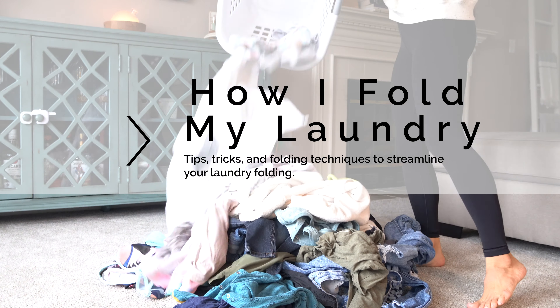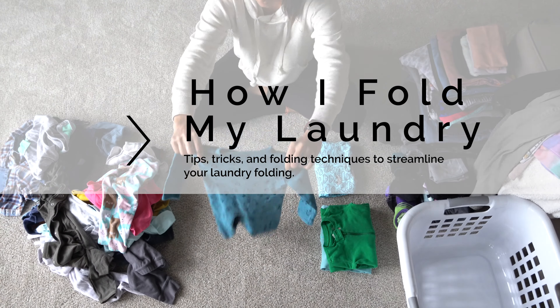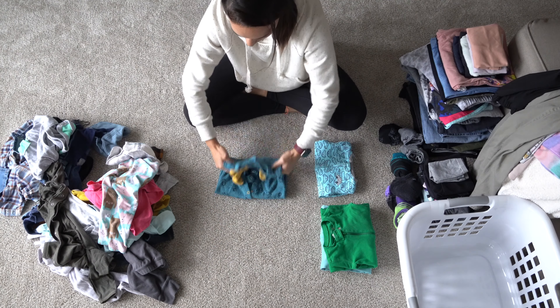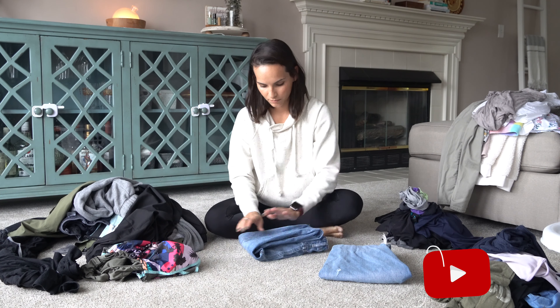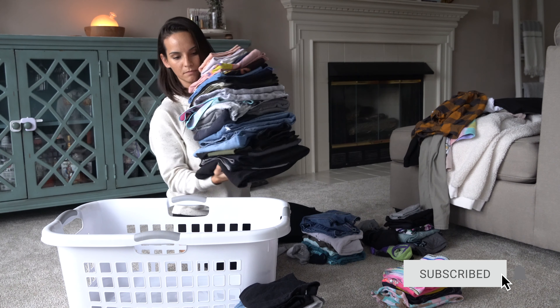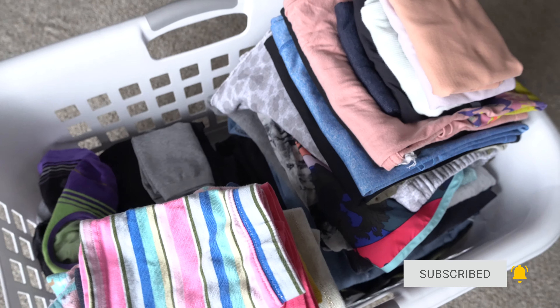Let's talk laundry. Welcome back to my channel. So today we are talking about laundry. This is something that a lot of you wanted to see and I'm really excited to do. Even though laundry is my very least favorite household chore and something I do not keep up on well, I do have a few tips and tricks for how I fold it efficiently and get it all put away that I thought would be fun to share with you guys.